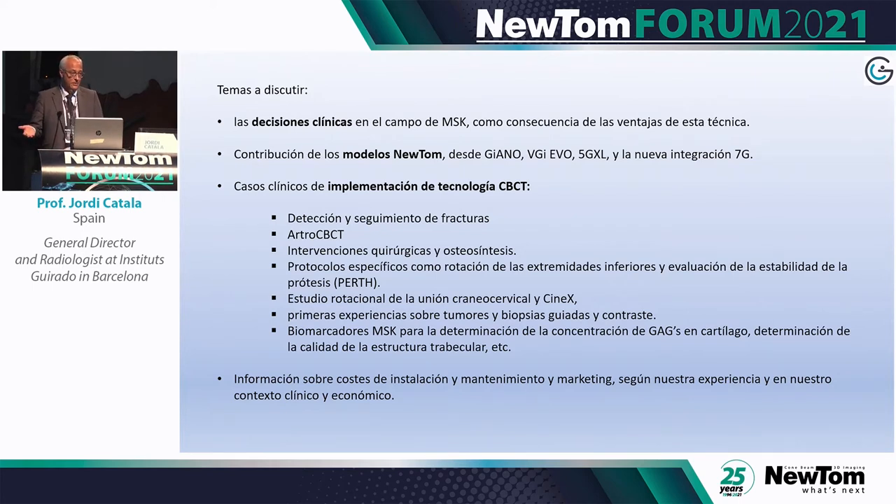My presentation will be me telling you a story — it won't be that scientific. It was almost a love story between the cone beam CT technology, best represented by the NewTom, and Instituto Girado, because we started applying this technique after falling in love with it.